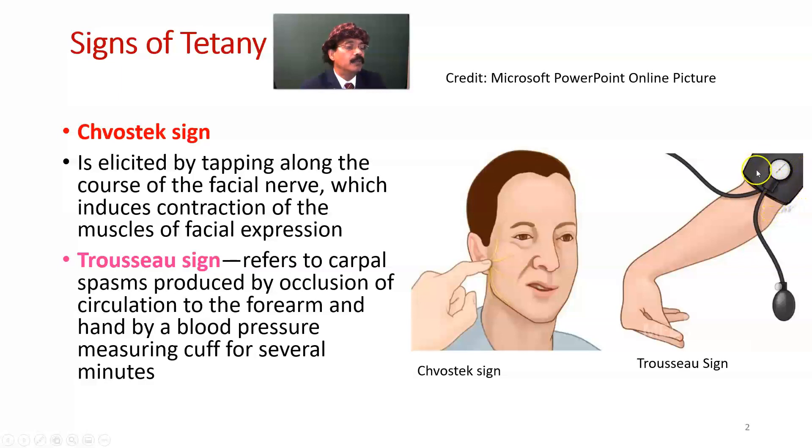If we pump the blood pressure cuff by hand pump, there will be compression of the brachial artery, and carpal spasm will occur in the forearm. This is another sign of tetany — especially for hidden, subclinical, or latent tetany — we can identify the Trousseau's sign.